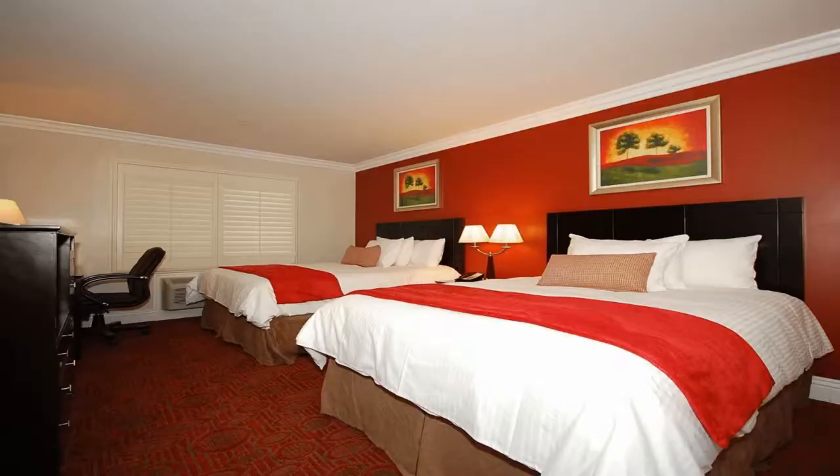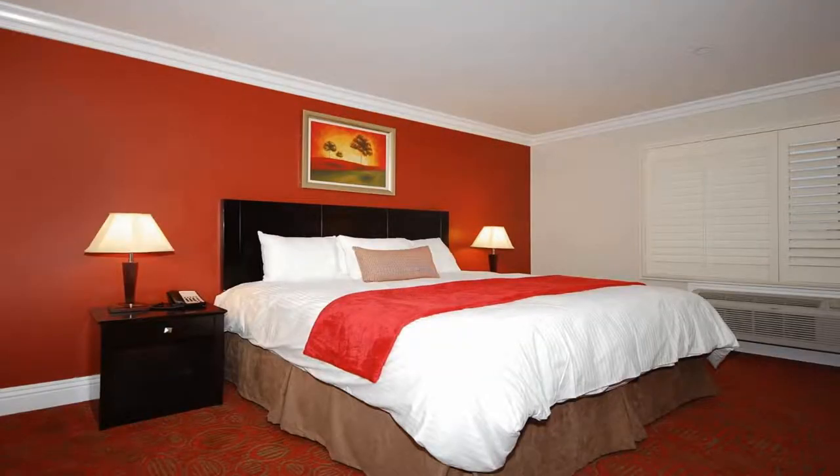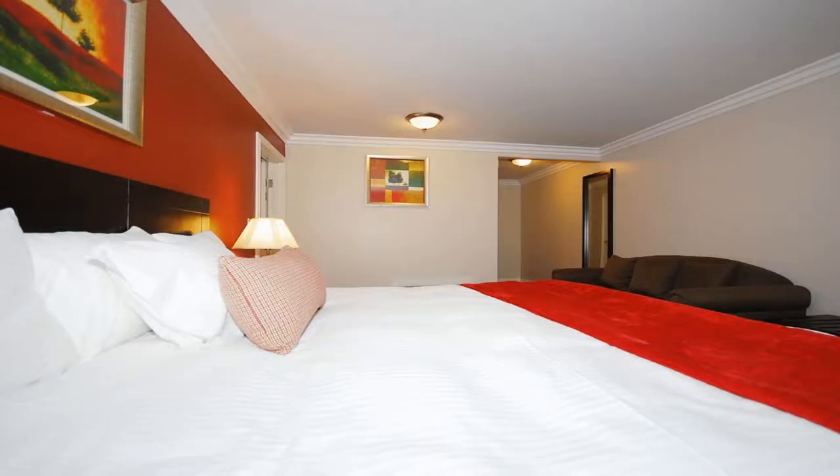Some of the most popular facilities are free parking, free wi-fi, non-smoking rooms, fitness center, facilities for disabled guests, 24-hour front desk, and a tea and coffee maker in all rooms. Best Western Burbank Airport Inn is located in North Hollywood, California.